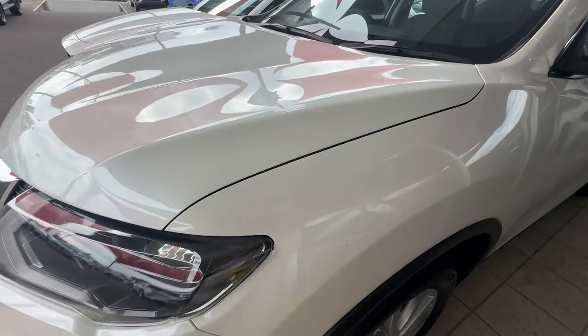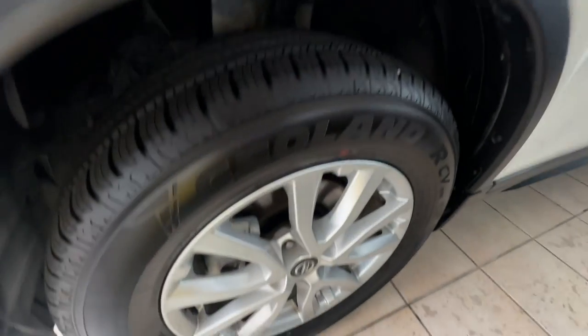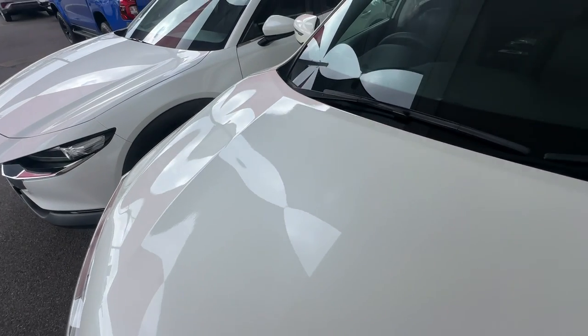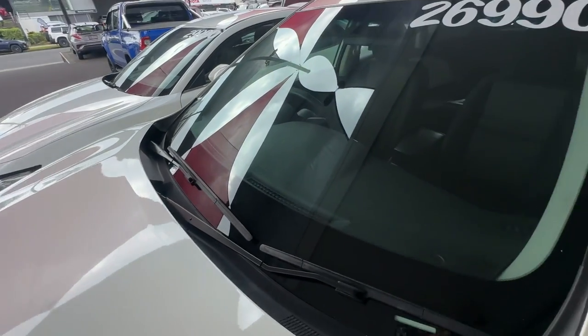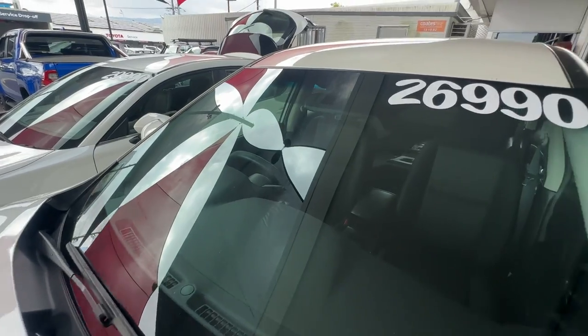And down the left-hand side guard there as well. Down your rim and tyre on the left-hand side too. Up along the bonnet — no big chips, cracks, dings or anything like that, nice and clean up there. We do obviously get the vehicles detailed and cleaned upon delivery, just a little mark of dirt there. And up on the windscreen there as well, no chips or cracks.